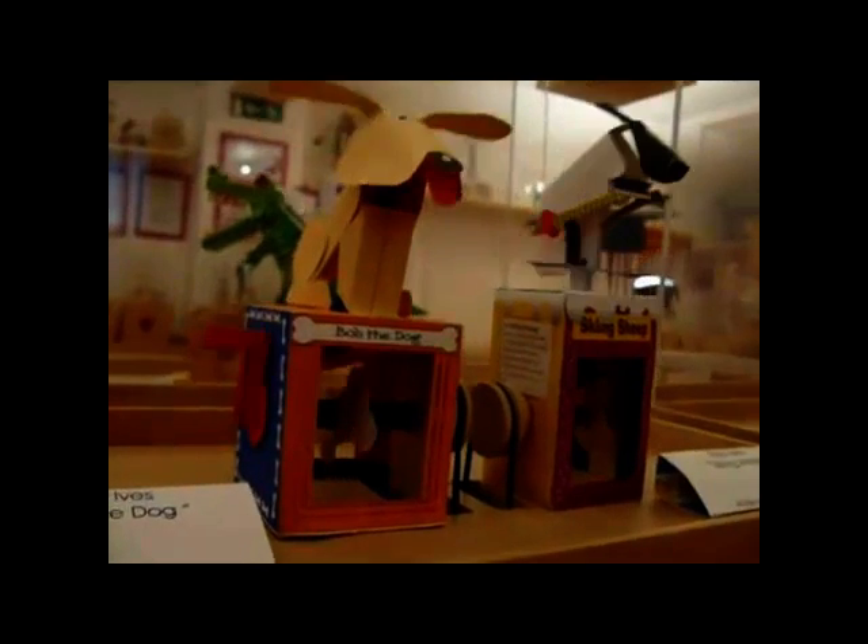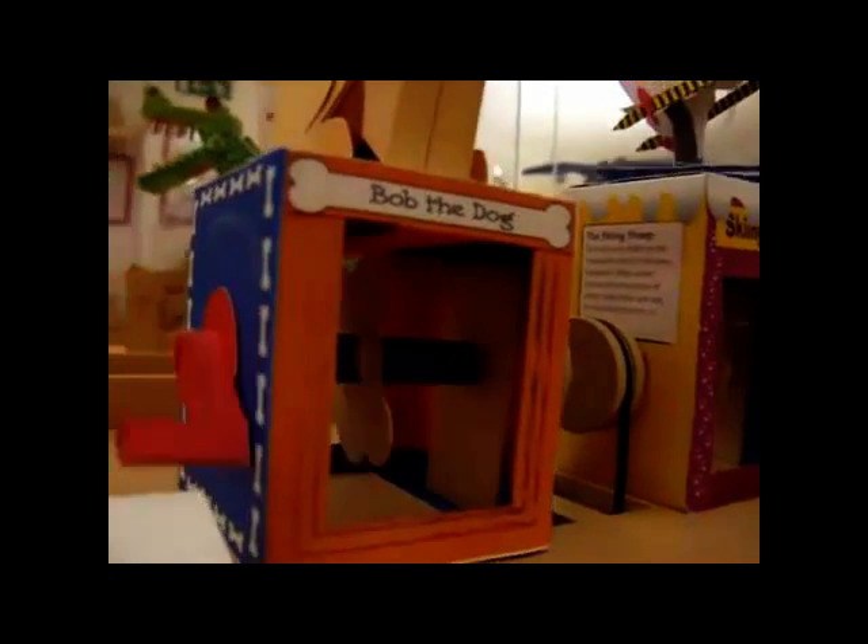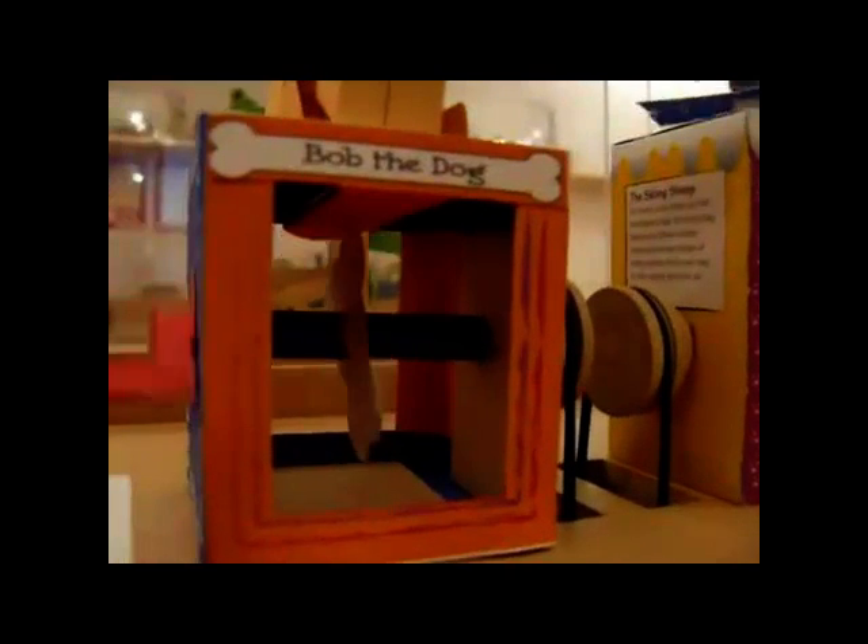Today you're going to be starting a new project. It's called Chloe. Chloe's all about automata, and here's the first one called Bob the dog.